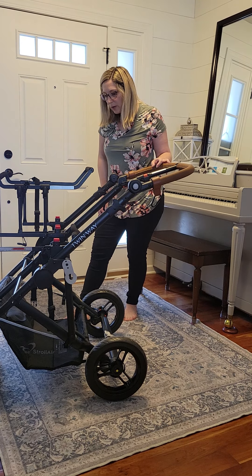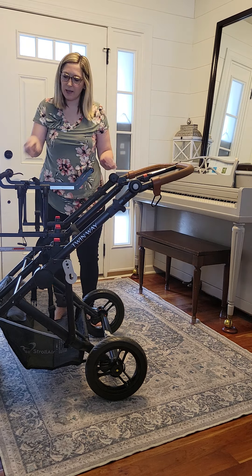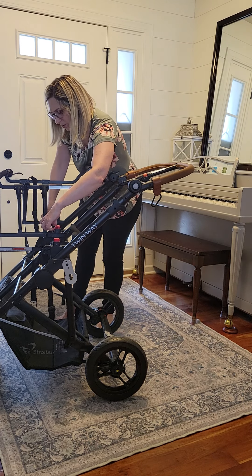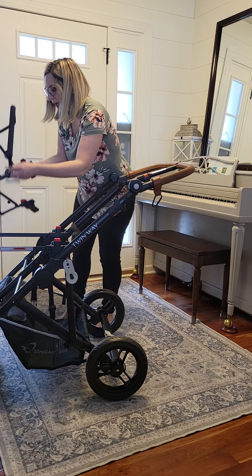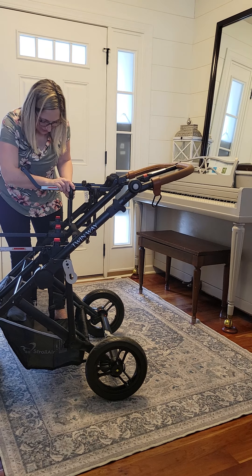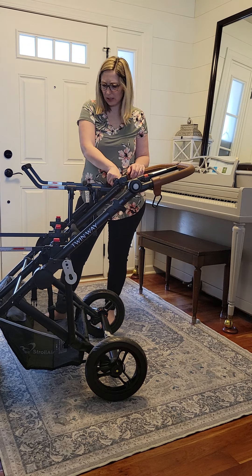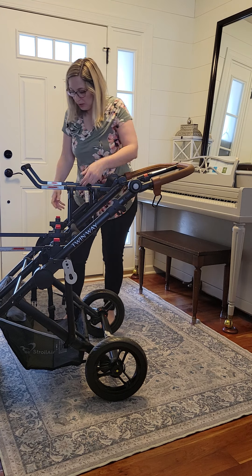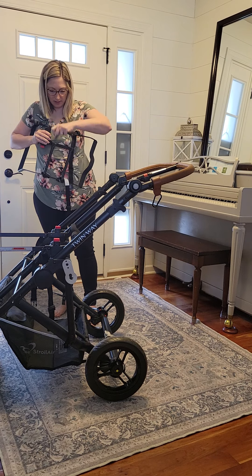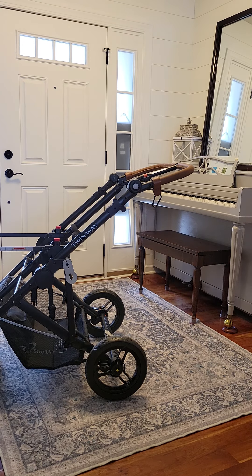This goes for your other seat as well — same thing, clicks right in. It does have the extra safety loop here. If you want the car seat to face you, you'd want it oriented this way. They just click right in and work great. You can go on their website to find out if your car seat fits, but I find that if Chicco and Graco fit, then pretty much everything else fits as well.